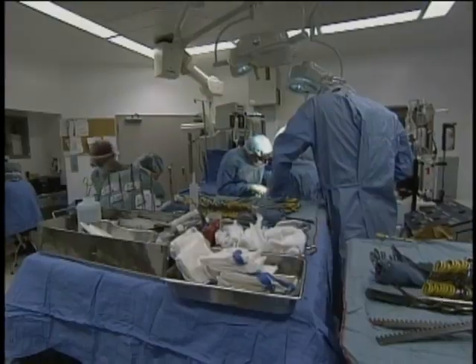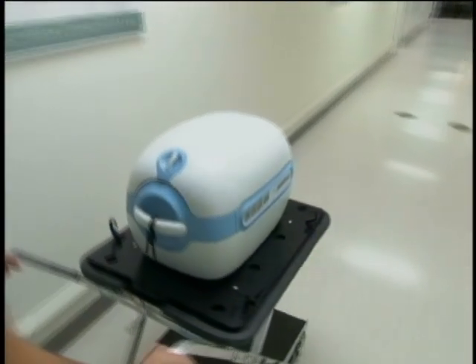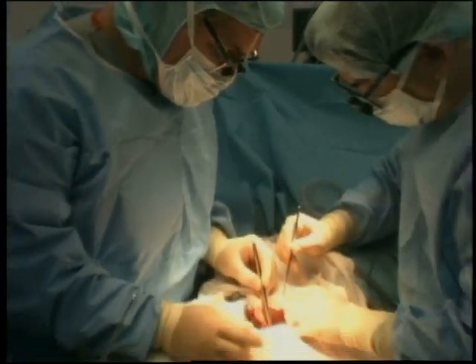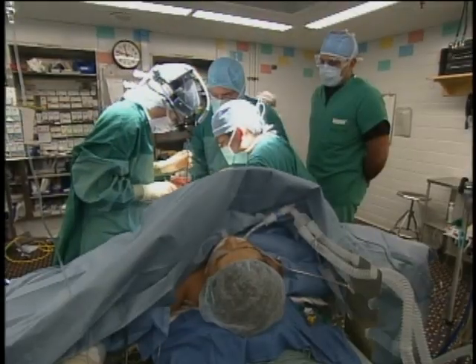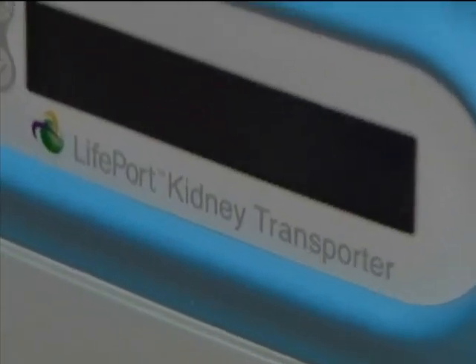Doctors hope using this device will help ensure that every available kidney is used. Many transplant organizations around the country are already using the device, and doctors say it's allowed them to harvest kidneys that in the past may not have been viable for transplantation.